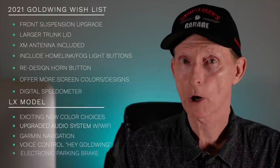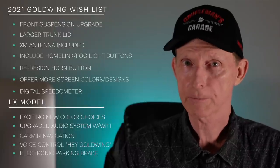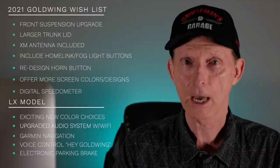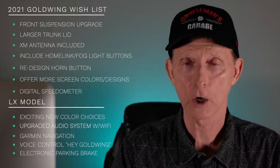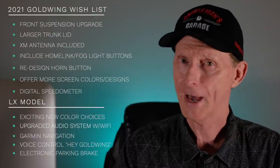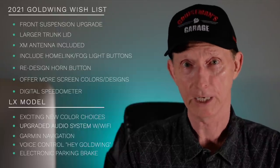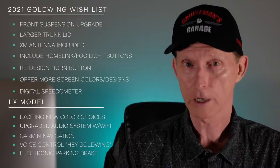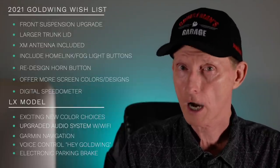How about an electronic parking brake? I know this would be an additional cost for Honda to develop. But if you've got a DCT transmission, how many times have you ridden off with the parking brake on? With an electronic parking brake, you wouldn't have to worry about it — as soon as you turn the bike off it engages, and as soon as you put the bike in Drive it disengages. This is something I think a lot of Gold Wing owners would really love to have.